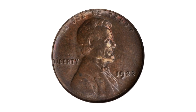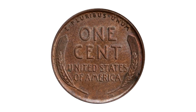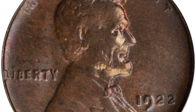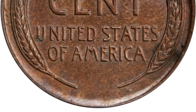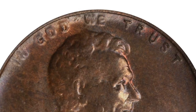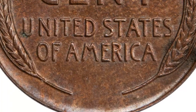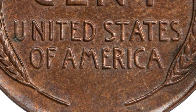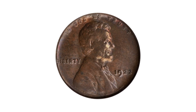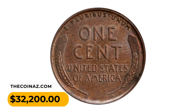Here is the 1922 No-D Lincoln cent with strong reverse, graded MS63 Brown by PCGS. This is a satiny deep golden brown specimen with lively underlying luster and traces here and there of mint orange iridescence among the devices — choice for the grade with surfaces that hold up amazingly well to magnified examination. The obverse devices are soft in 'In God We Trust,' with the balance of design relatively strong in this die state, though nowhere near as sharp as the reverse. It sold for thirty-two thousand two hundred dollars.